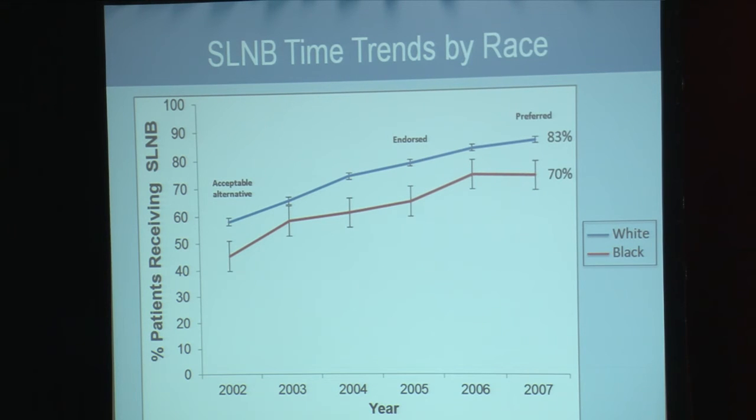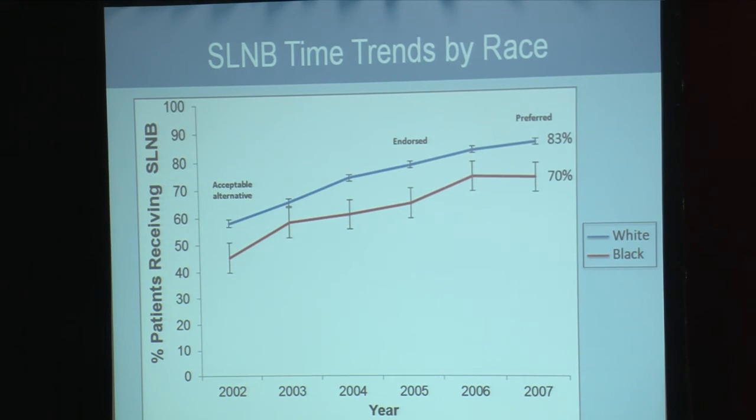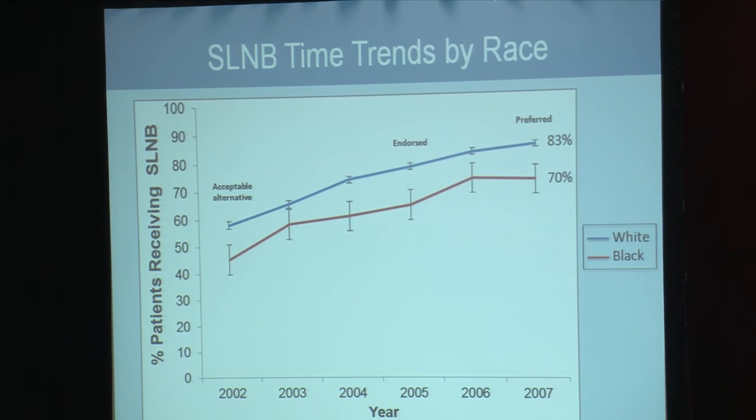As expected, the use of sentinel node biopsy increased from 2002 to 2007 in both Black and White patients. However, this racial disparity persisted even as it became the preferred approach. At the most recent year of diagnosis in 2007, when sentinel node biopsy was the preferred method for axillary staging, the racial disparity was still evident at 83% in White patients compared to 70% in Black patients.